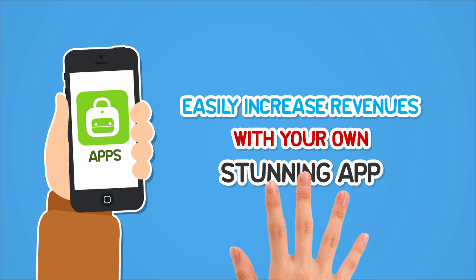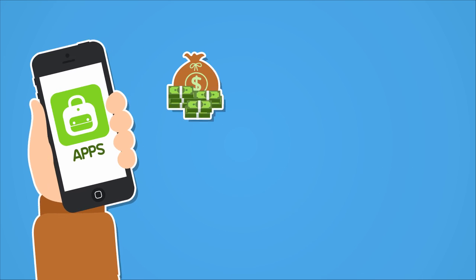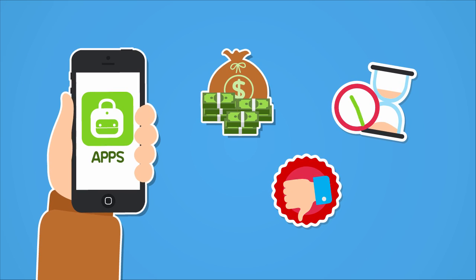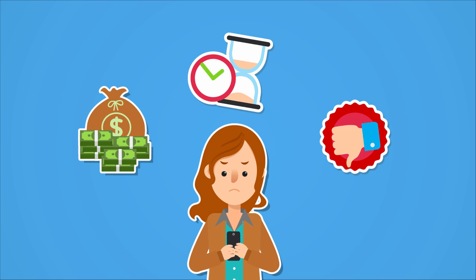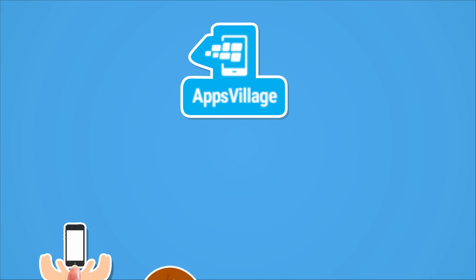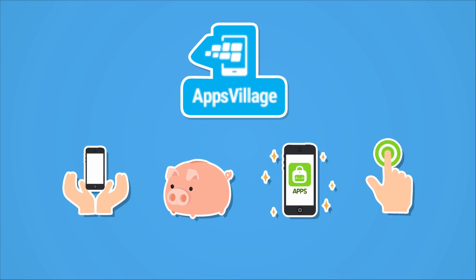If you had an app, you could easily increase revenues with your own stunning app, but building an app is very costly, time-consuming and may not always result with what you expected. Well, forget all that, because having your own branded app has just become more possible than ever with Apps Village. It is in reach, it is affordable, it is stunning and it is incredibly easy.